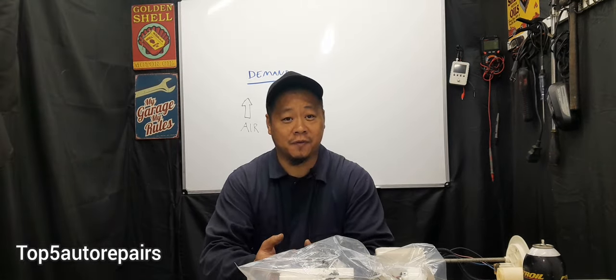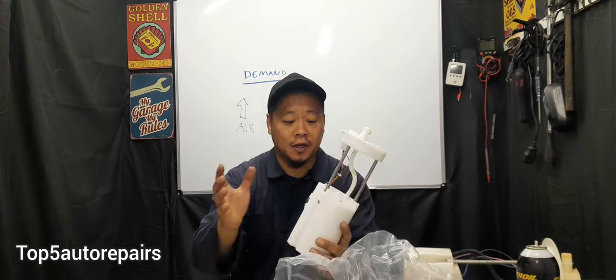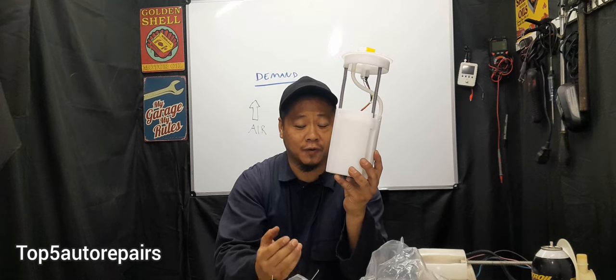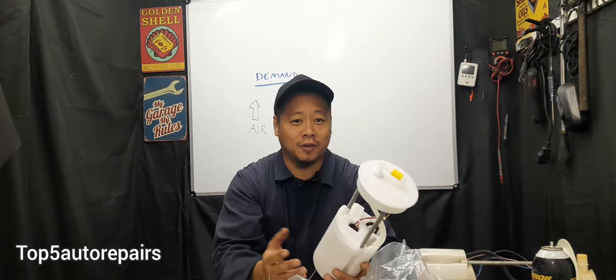The most common cause why an electric fuel pump fails prematurely is going to be bad habits — specifically, driving your vehicle until the low fuel warning light turns on. When you keep driving on low fuel, this is very bad for the electric motor. The gasoline in the fuel tank acts like a lubricant for the electric motor, and without proper lubrication there is increased friction, causing the motor to overheat and fail prematurely. Also, at the bottom of the fuel tank there are sediments and dirt, and when fuel runs extremely low, the electric fuel pump sucks up all that dirt and sediment, which can also cause premature failure.